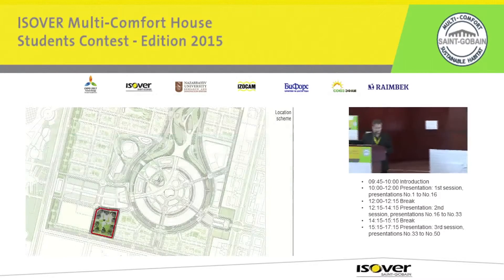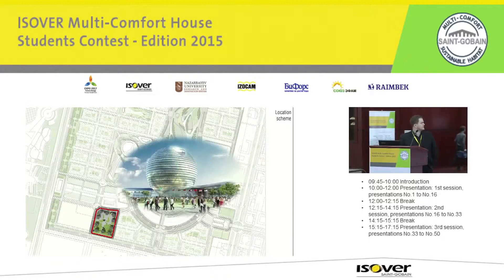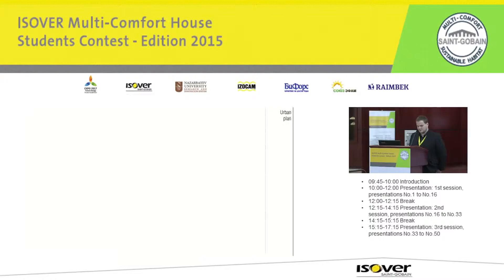Here we can see how the area lies to the expo area and how it relates to the central expo centre. When designing the plot, our main goals were to create diverse private areas as well as a public plaza, and to integrate greenery into the planning process.